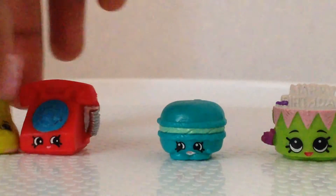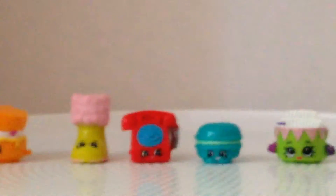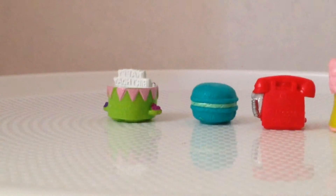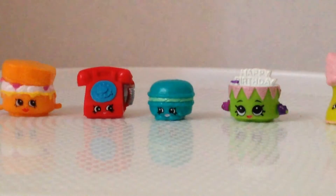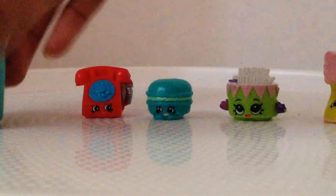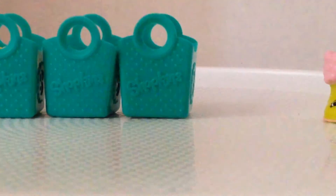Yep, that's what I got in my five pack. I got a macaron — I really don't know how to say it! So happy, happy, happy! Please like this video and subscribe, and I'll see you guys next time — bye!